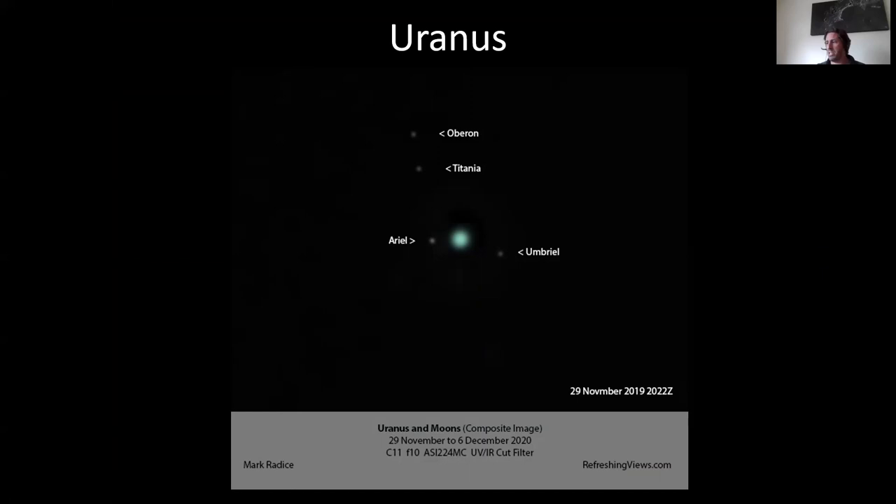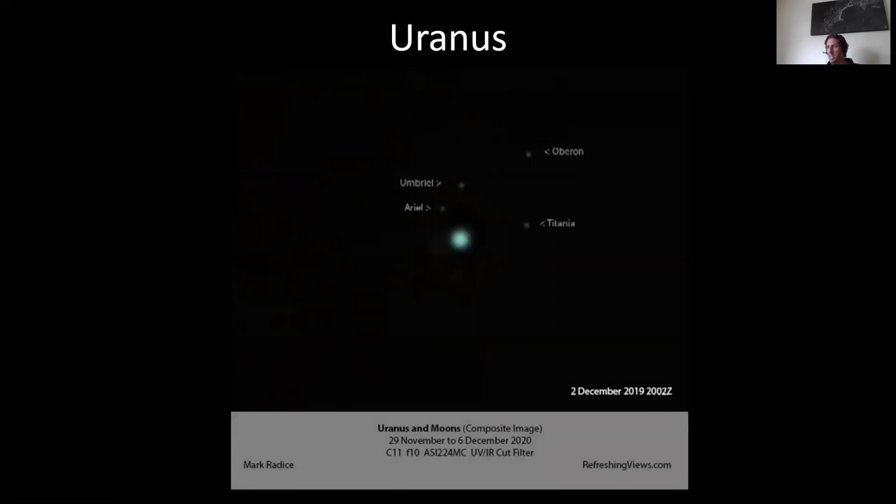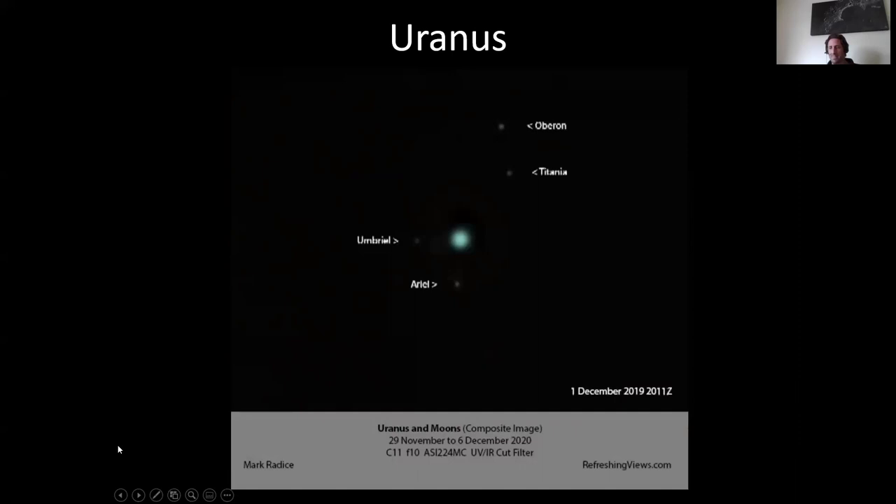Going right out to the far end of the solar system — this is Uranus, a composite image. Uranus is magnitude 6, so visible with binoculars, but the moons are way fainter at magnitude 14. There are actually five you can see with amateur telescopes, but Miranda — which is fainter and much closer in — I've never seen it either visually or with the camera. We had a clear run of good nights from the end of November last year, so I went out and imaged Uranus, catching the disc and then photographed the moons as well. I'll press play and you'll see the moons going around. I just love the fact that you can see the moons of Uranus orbiting in real time from my garden in Southern England.